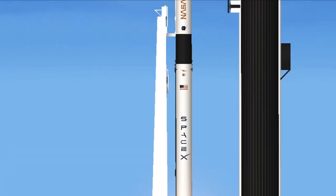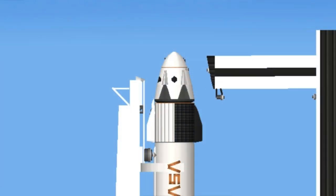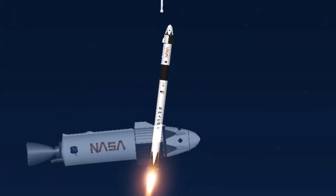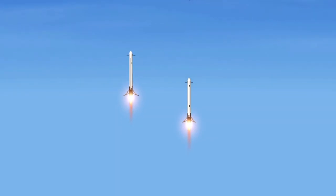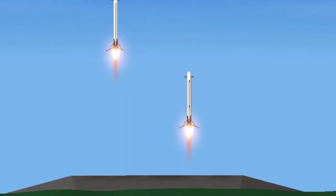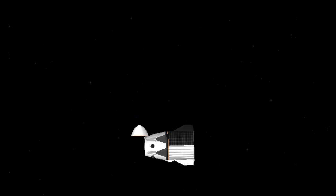Falcon 9 has cleared the tower. 10, 9, 8. Side-based ignition. 6, 5, 4, 3, 2, 1.